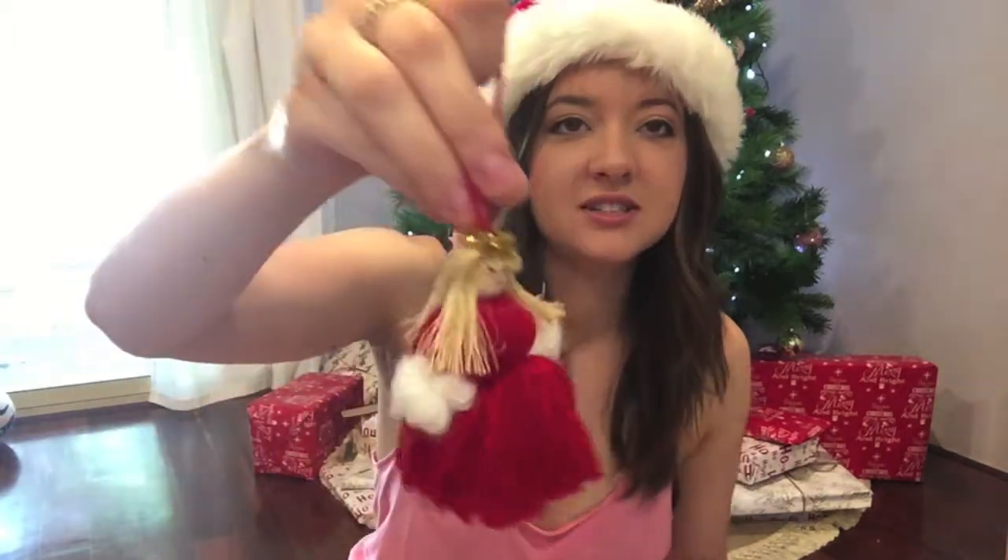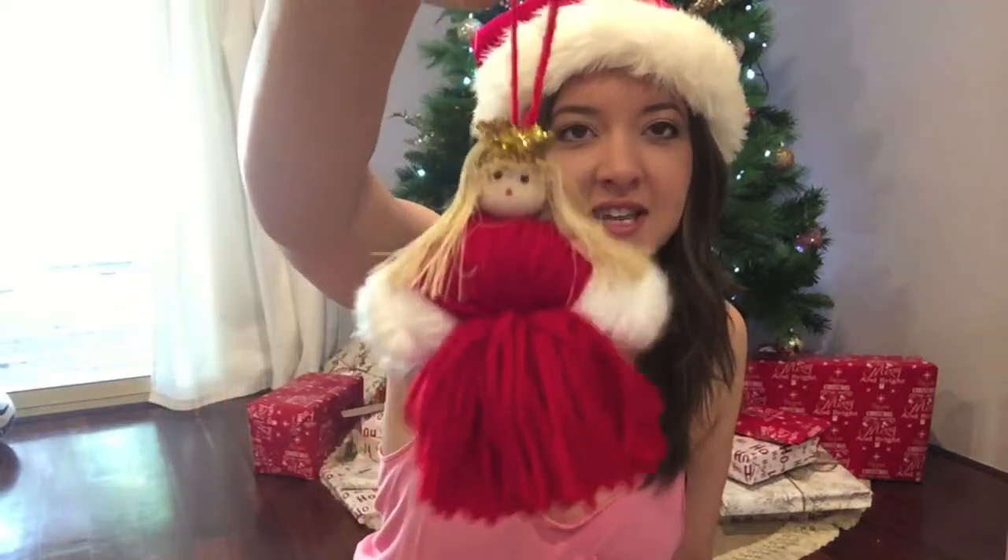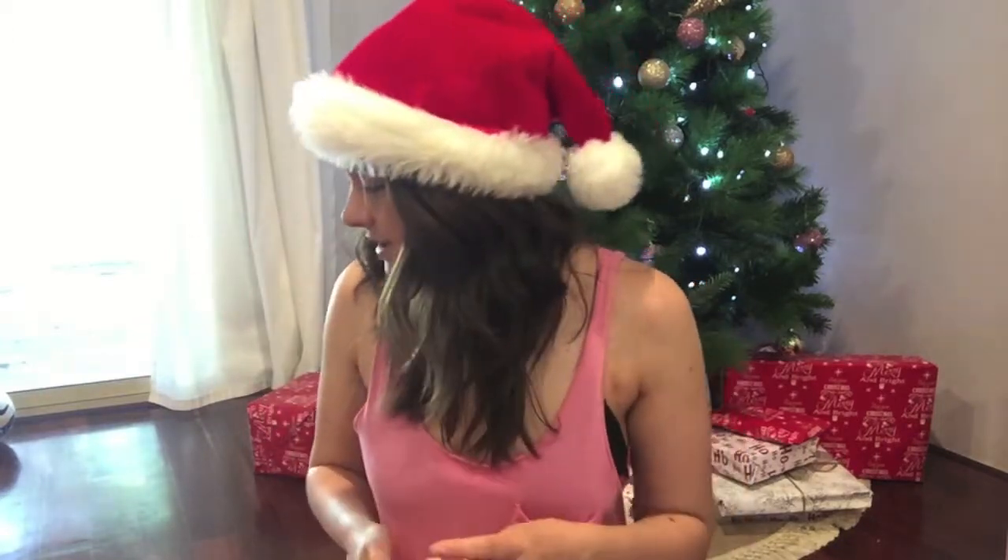Her little ornament from Bed Bath and Table is a little yarn angel — she's really cute with a little halo and a body made of yarn. She was $6.95 but I'm pretty sure I got these ornaments a lot cheaper because they had a sale on at the time. That'll be her first ever ornament.